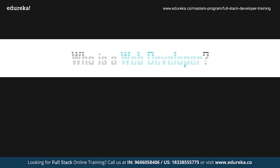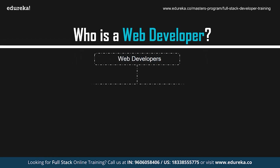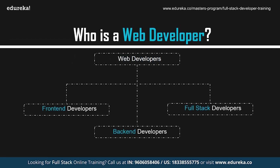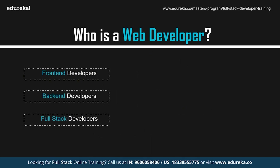Who exactly is a web developer? In general, professionals who create websites and web applications are known as web developers. These professionals make use of various methodologies to create websites. Applications that were created earlier followed the traditional web application model. Today, web applications are mostly single-page applications that are compatible both with desktops and mobiles. Web developers can be of three types: front-end, back-end, and full-stack developers.